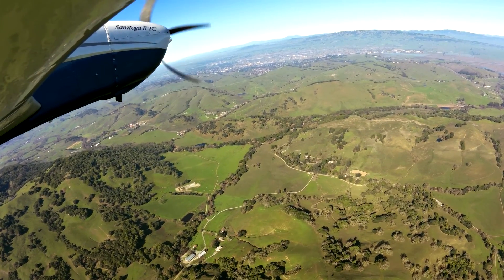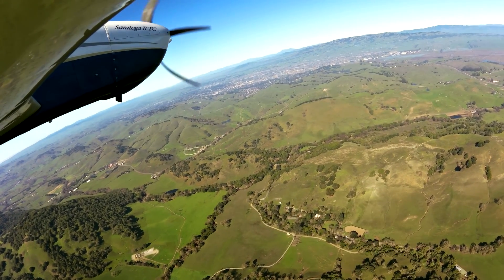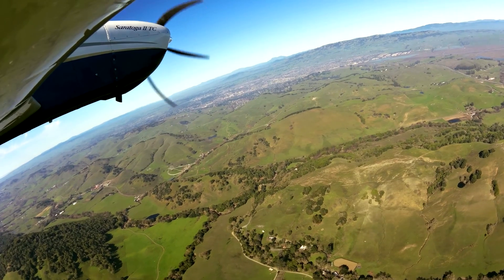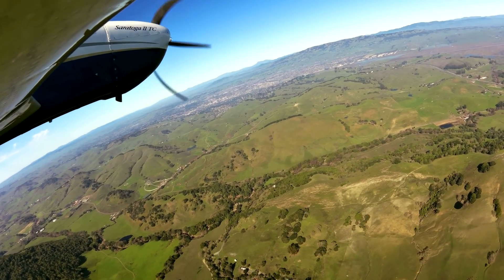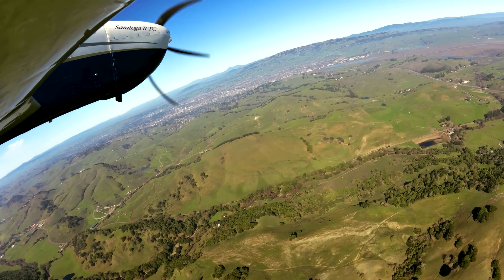Jet and turbine aircraft land 13 and depart 31 as wind and traffic permit. Avoid straight-out departures on runway 13 and straight-in landings on 31.